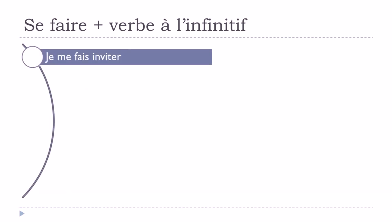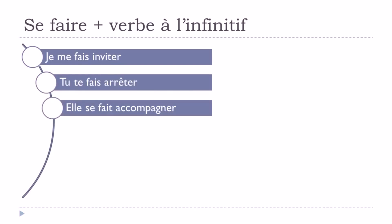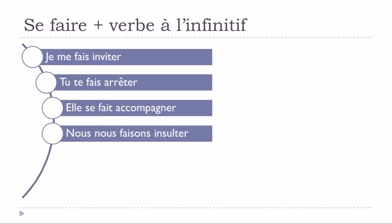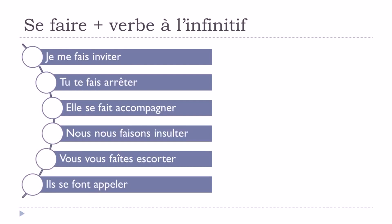Let's see how to conjugate this structure at the present tense: 'je me fais invité, tu te fais arrêter, il/elle se fait accompagner, nous nous faisons insulter, vous vous faites escorter, ils se font appeler.' So the conjugation is: me fais, te fais, se fait, nous faisons, vous faites, se font.